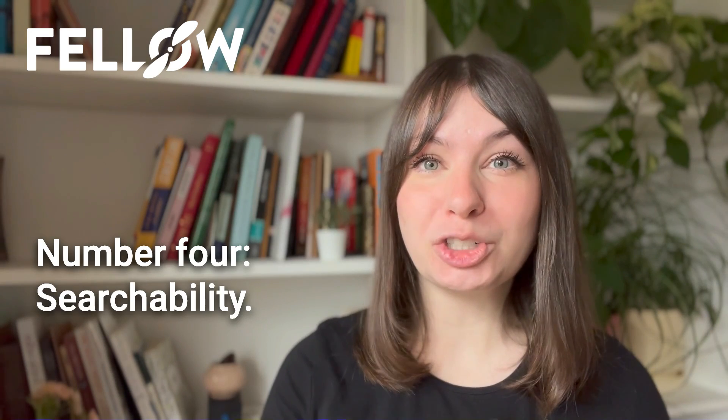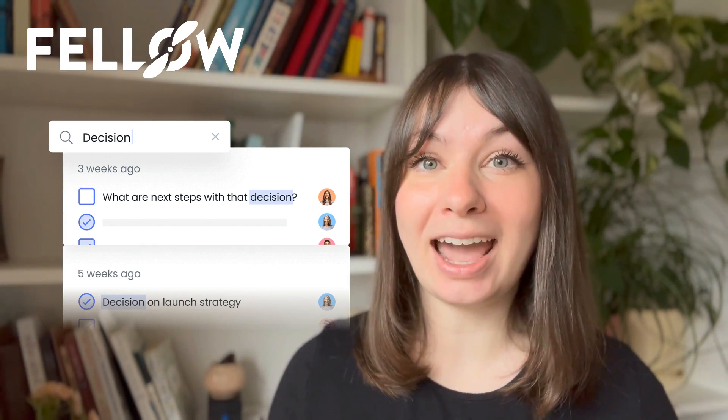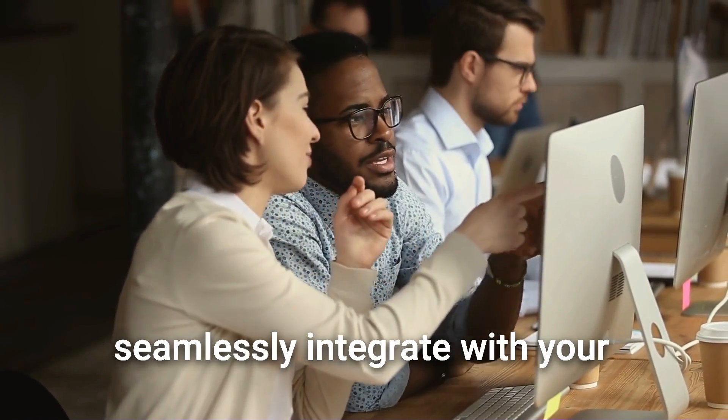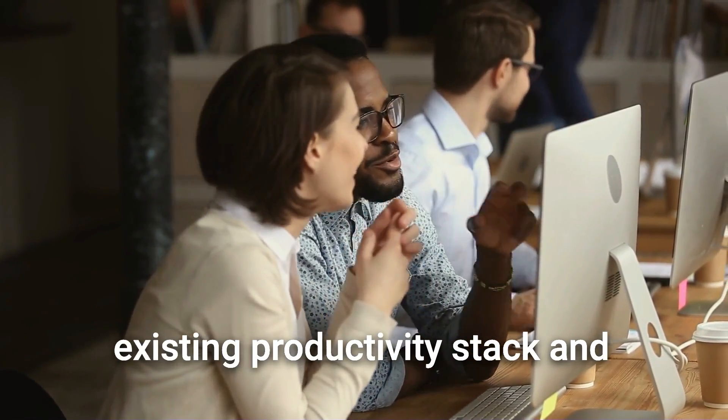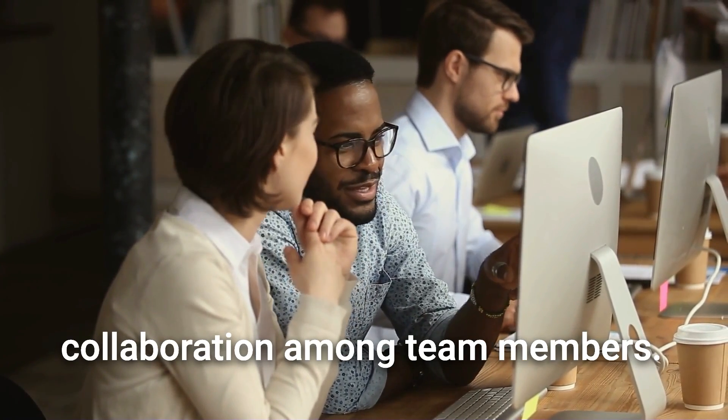Number four, searchability. Searchable transcriptions make it easy to find key discussions, decisions, and action items that need to be shared with relevant stakeholders, so nothing falls through the cracks. And finally, number five, convenience. Convenience takes center stage with automated transcription. Meeting transcription tools can seamlessly integrate with your existing productivity stack and workflows, and as a result, they foster collaboration among team members.